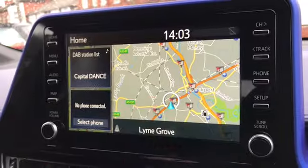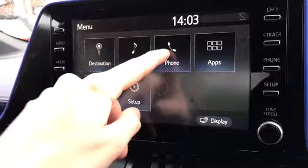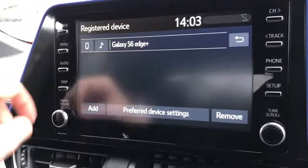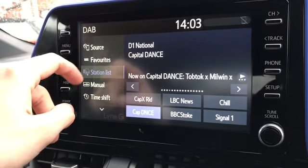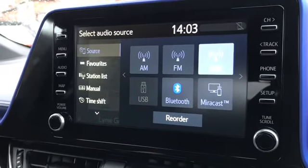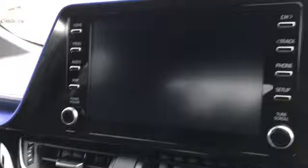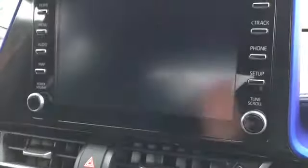On the display you can access many features such as satellite navigation and Bluetooth connectivity. There's also DAB radio as well as AM and FM. The vehicle is also equipped with a reversing camera which also initiates the parking sensors.